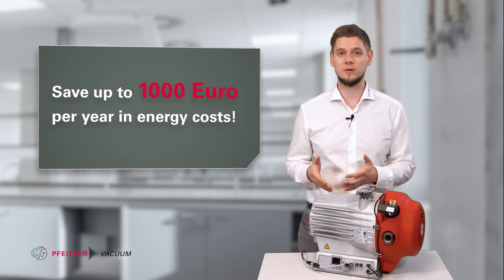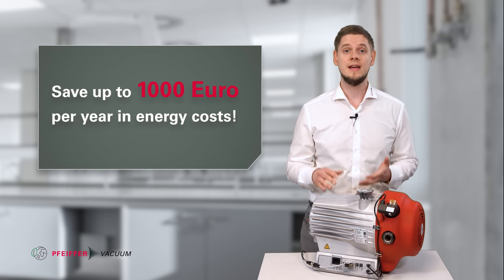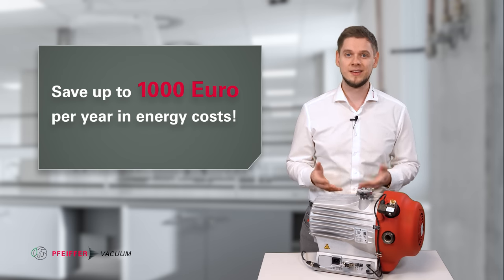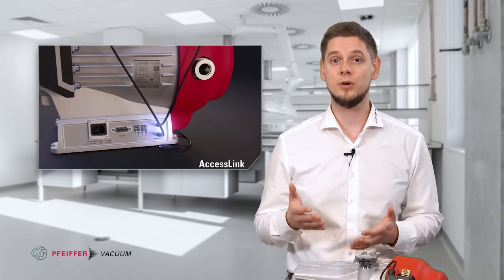A conventional scroll pump can consume up to 4800 kWh per year, while the high scroll requires only 2000 kWh. Based on current electricity prices in Germany, you can save up to 1000 Euro per year in energy costs — really sustainable, isn't it? And this is only at full rotational speed 24/7 per year.